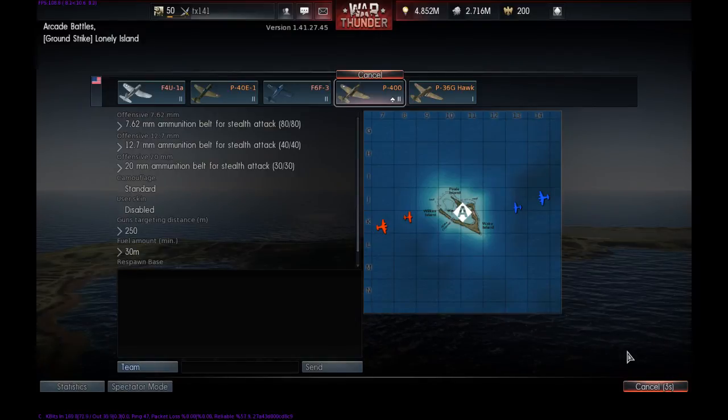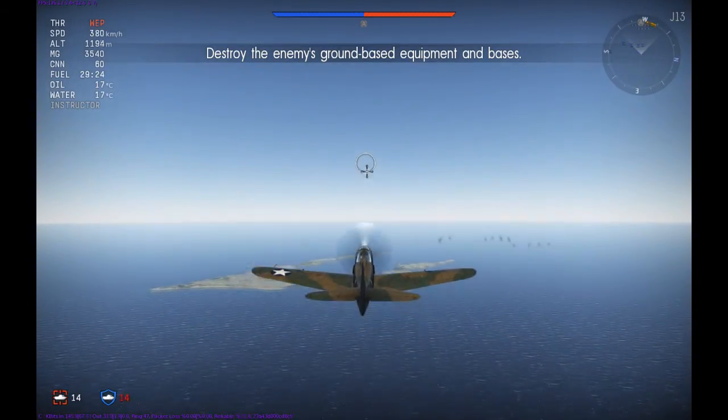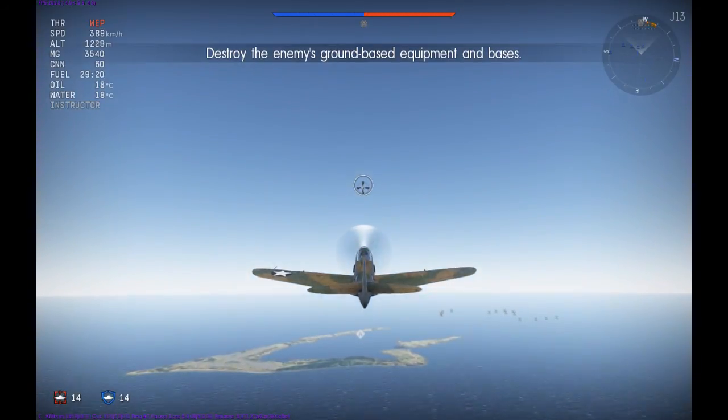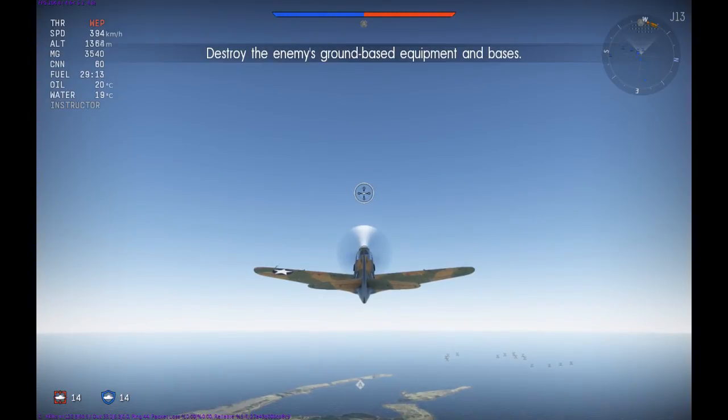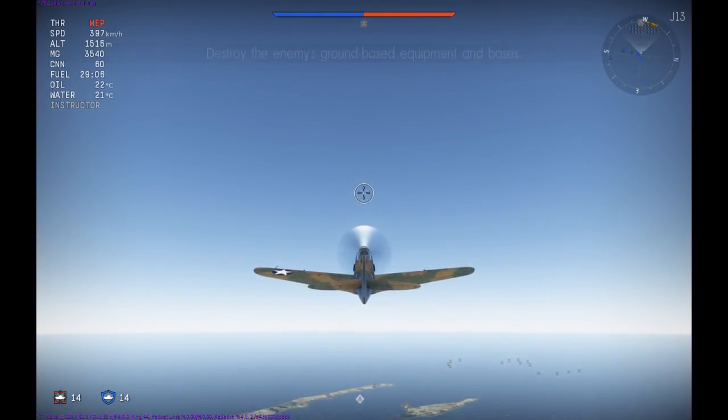Hello ladies and gentlemen, TX141 here, also known as Paul, bringing you another Ace of the Day gameplay for the arcade mode of War Thunder. In today's instalment we will be reviewing the P400, more formally known as the Bell Aircraft AeroCobra P39D1 Model 14A.